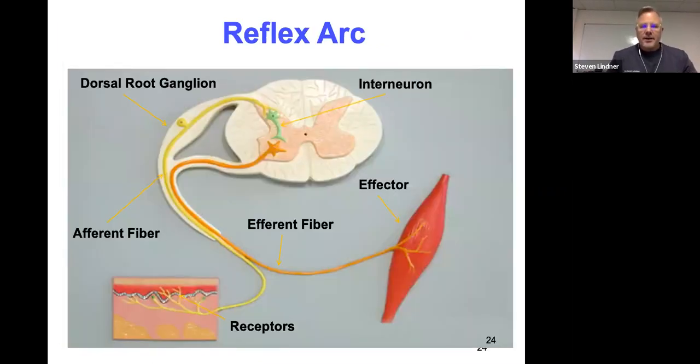To review the reflex arc: something touches your skin, receptors receive that stimulation, and the information is sent through an afferent sensory neuron to an association neuron — also called an interneuron. That information is then sent to an efferent motor neuron, whose final destination is the effector. The five parts are: receptor, sensory neuron, interneuron, motor neuron, and effector. Sensory and afferent are interchangeable; motor and efferent are interchangeable.